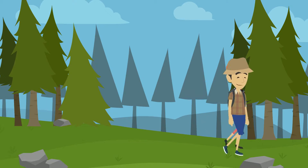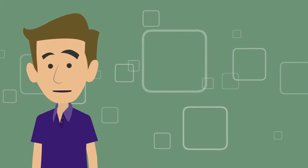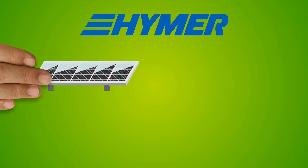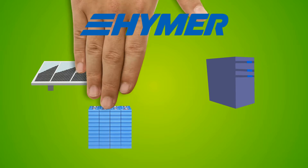Solar is a great choice as a complementary form of charging your batteries. And even better is that all Hymers that come with solar are fully loaded with software that eliminates the need for you to do anything.